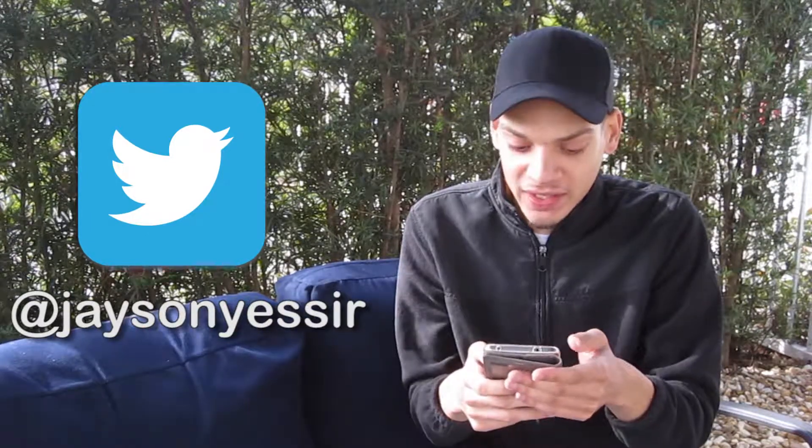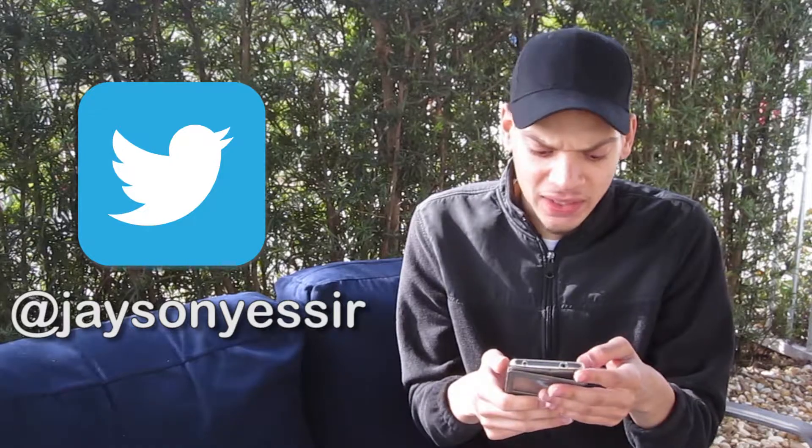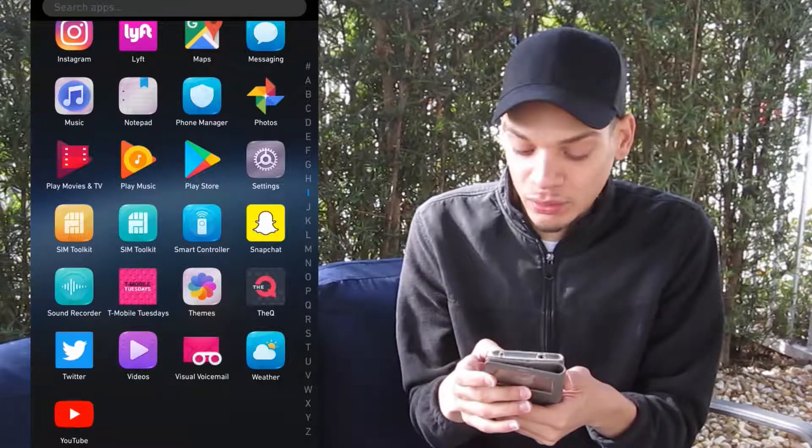I have Twitter of course — go ahead and follow me at Jason Yasser. I need to get my followers up, but I'm always posting new tweets. That's probably the number one app I use on here.